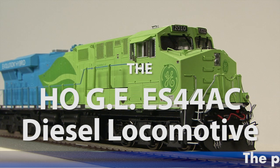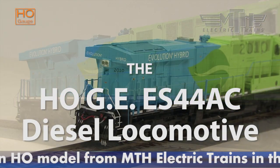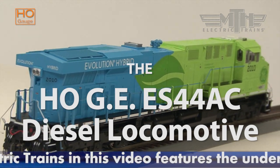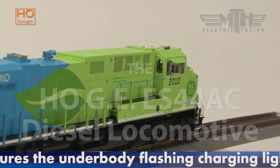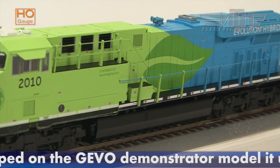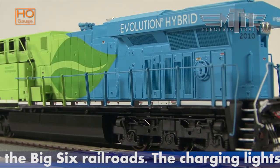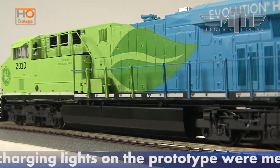Two remaining North American diesel builders are locked in a battle to become the locomotive supplier for the 21st century. Caterpillar-owned EMD, no longer a division of General Motors, is represented by the AC traction motor SD70ACE and its DC traction sibling, the SD70M-2.